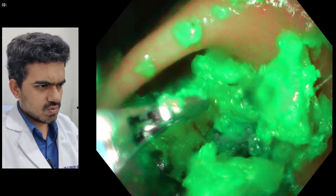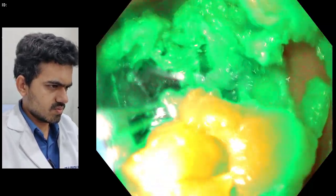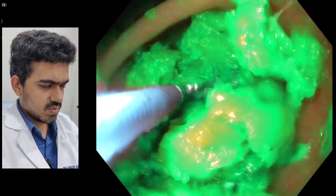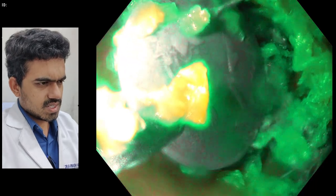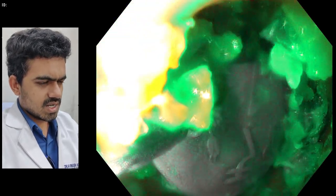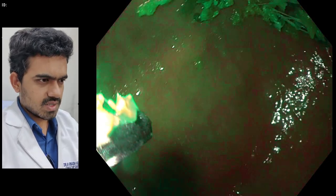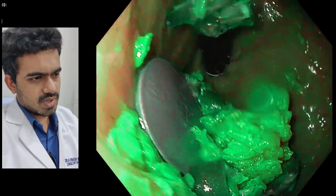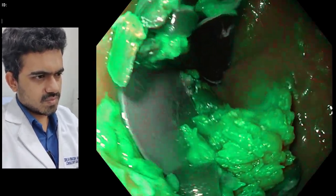First we tried to dislodge it. It is a little difficult to grasp it with a basket amongst the food. We had some difficulty placing it in the proper position for our basket to grasp it. Here you can see it is in the upper part of the stomach where it is difficult to manipulate.